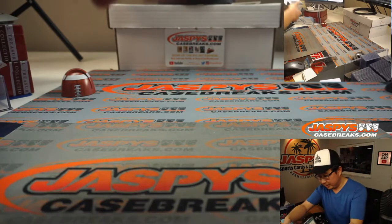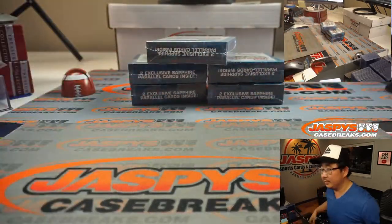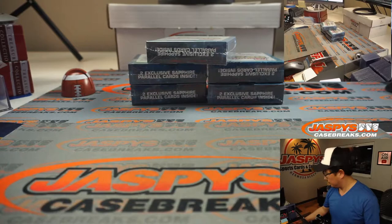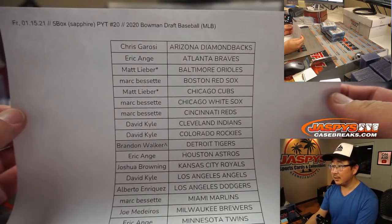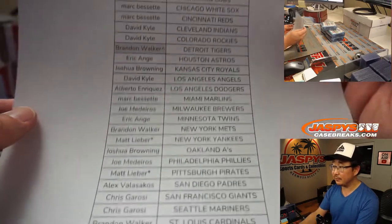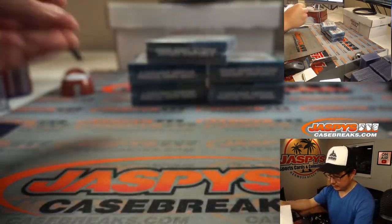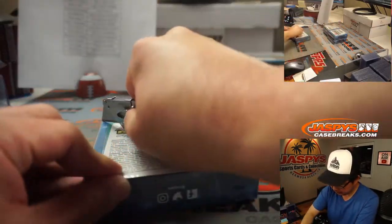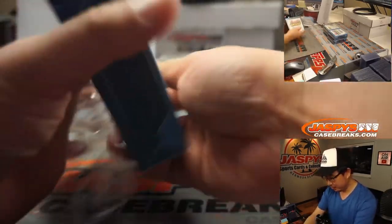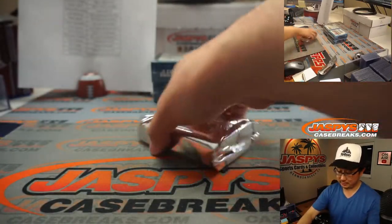All right, let's grab five random boxes. And the final list, hot off the presses right there. Thanks everybody. Darksiders is in the chat — looking forward to a Torkelson, maybe a little color on that Torkelson possibility.